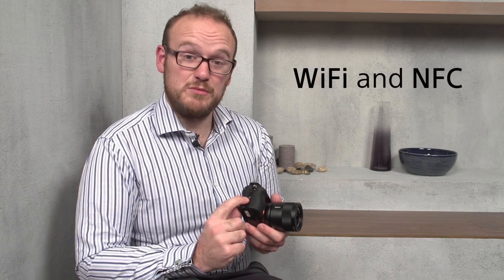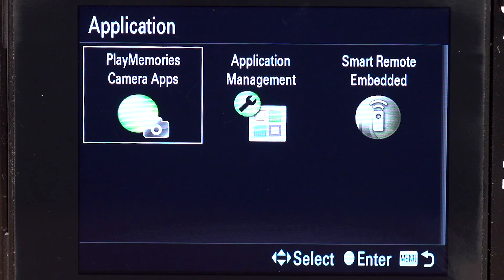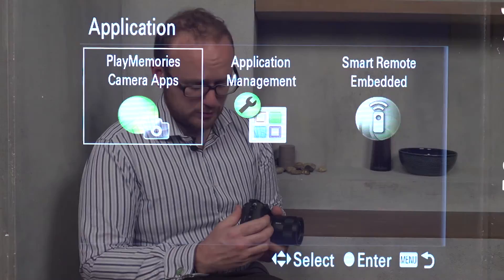With built-in Wi-Fi and NFC, you can download Sony's Playmemories Mobile app to control the camera from your iOS or Android device and transfer footage to your smartphone or tablet. In supported countries, the Playmemories Camera App service also lets you download additional apps directly onto the camera to expand its functionality.